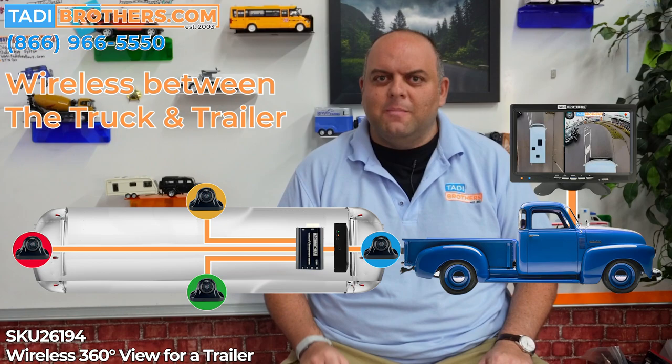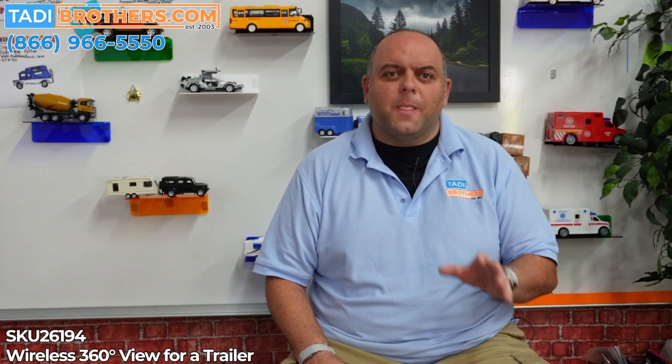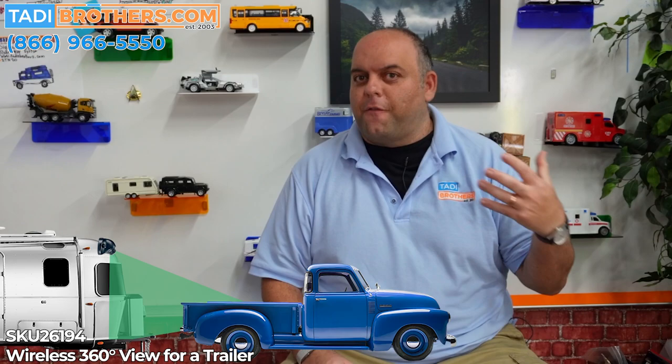For those of you that need a little bit more help, our American-based team is waiting for your call. They've even been known to do FaceTime for those that need that extra support. Now let's get into some deeper features of this system. First, the 360-degree image shows what's around the trailer. It will not include what's in front of the pickup truck, because you're seeing what's between the trailer and the back of the pickup truck.